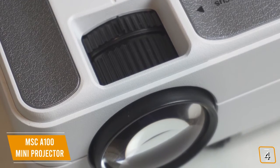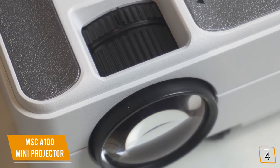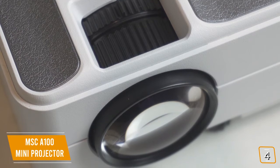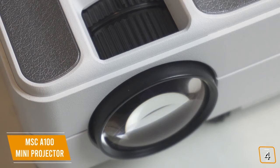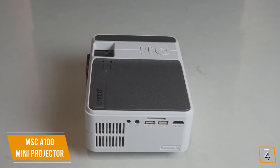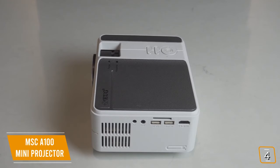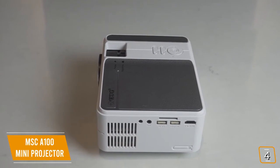Regardless of price or size, nothing ruins a movie or TV viewing experience like bad image quality. That's why the MSC packs under the hood its advanced Bridgelux COB LED light source to boost its 1080p projection for an incredibly bright and dynamic picture. The design is solid and ultra-compact, making it extremely easy to take to parties, trips, and boardroom meetings, or make your next event totally eventful with the MSC A100 Mini Projector.